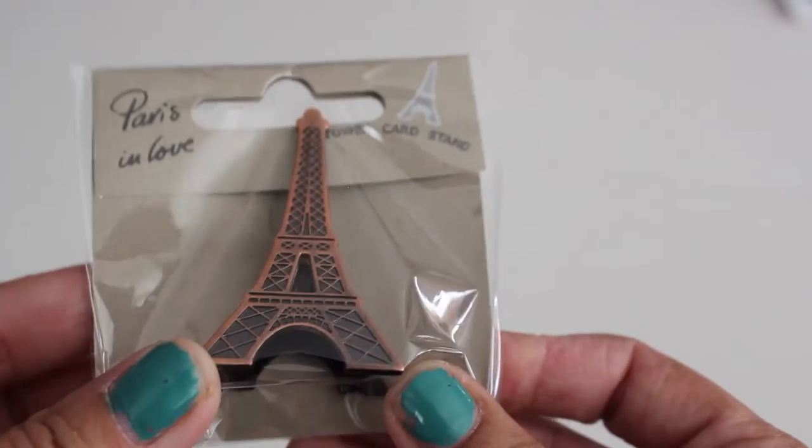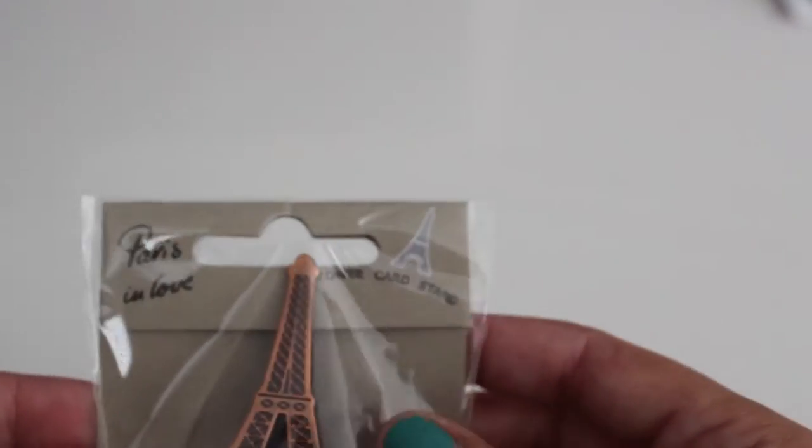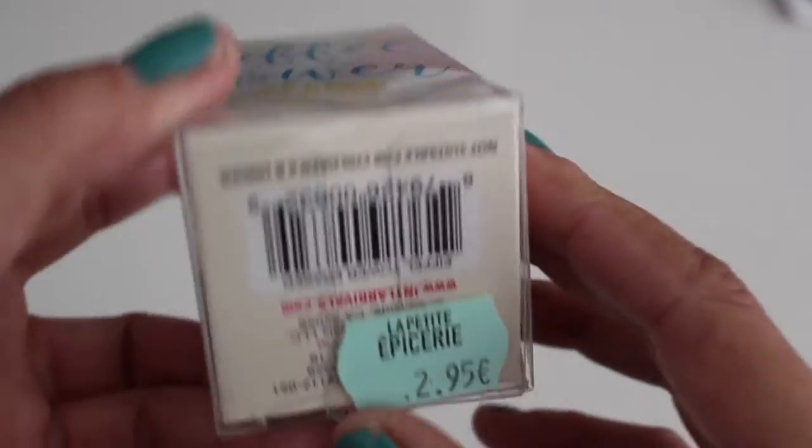We also saw this in a souvenir shop — Paris and love — super cute. It's an Eiffel Tower and it's actually a photo clip, so you can make it stand and put your photo on it. The clip opens up like that and you put your picture in.